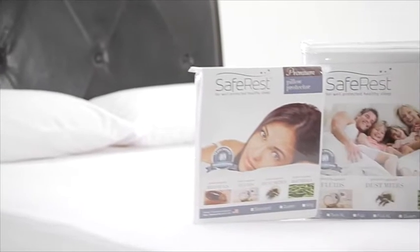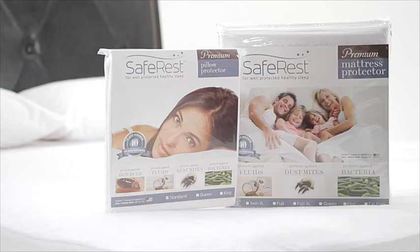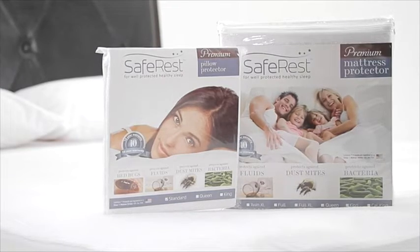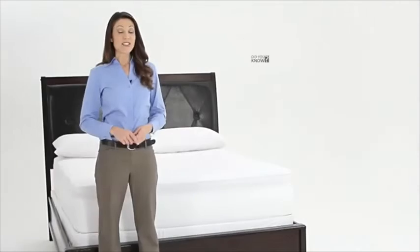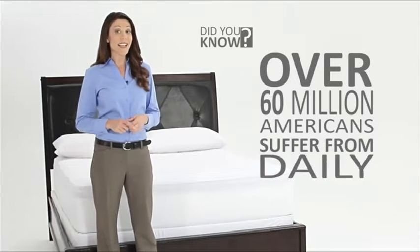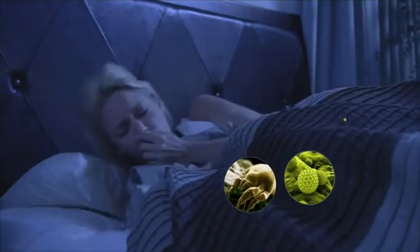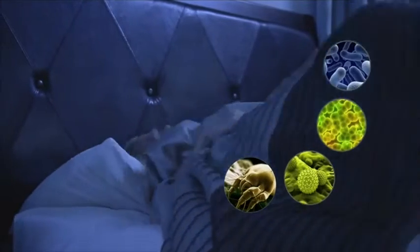Our premium line of advanced mattress protectors not only offer full protection against fluid spills, but also provide real health benefits. Did you know that over 60 million Americans suffer from daily allergy and asthma triggers caused by dust mites, pollen, mold spores, pet dander, and other allergens?